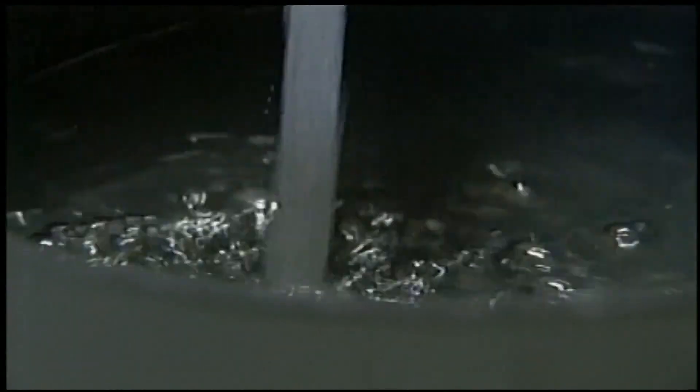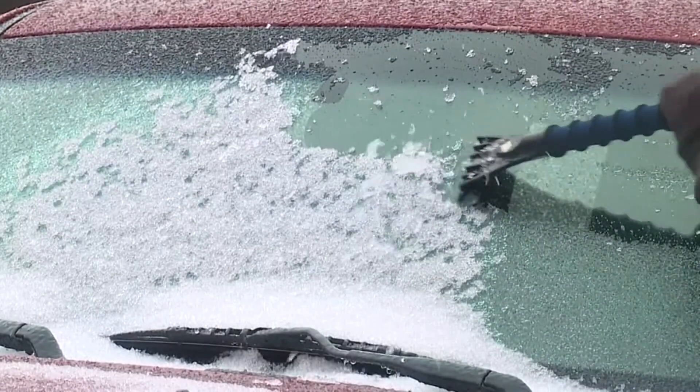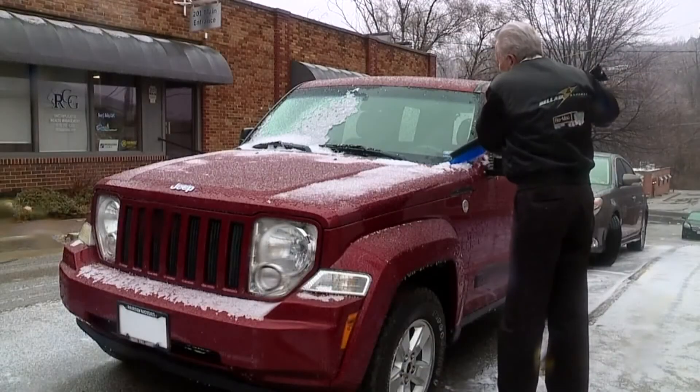It's also a good reminder to never pour boiling water on your windshield if it happens to be frosted over — it will crack. Use an ice scraper instead.